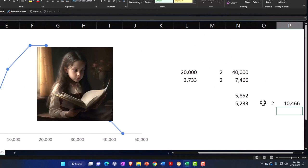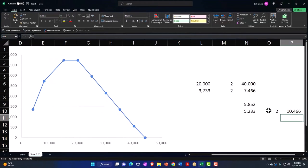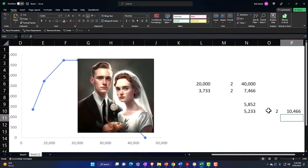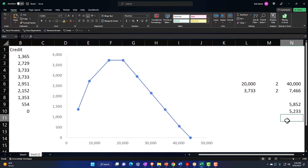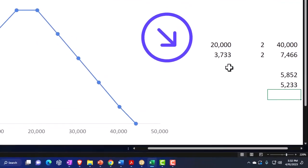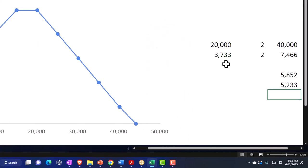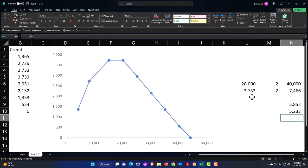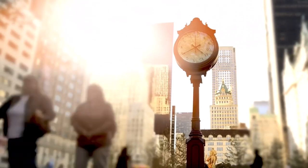The general idea is that you'd basically want to do some tax projections when getting married if you're in that situation — not so it'll be a determining factor in whether to get married, but just to understand what the taxes will be so it's not a shock. On the lower income side with refundable credits involved, getting married could possibly result in a tax detriment as opposed to the tax benefit that's often the case when you're not dealing with refundable credits.